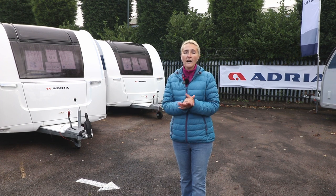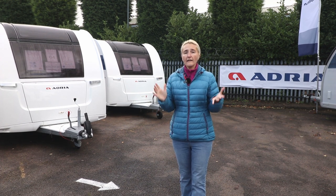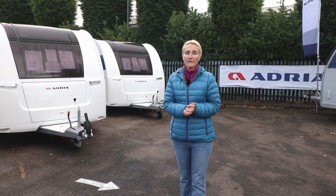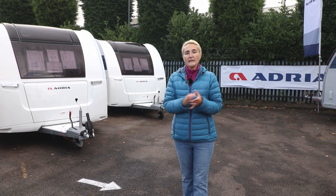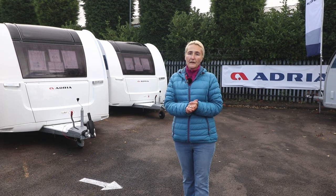Today I've come to Car and Motorhomes and Caravans who have kindly allowed us to film. This vlog goes across all manufacturers. So what do we need to know about buying a new caravan?